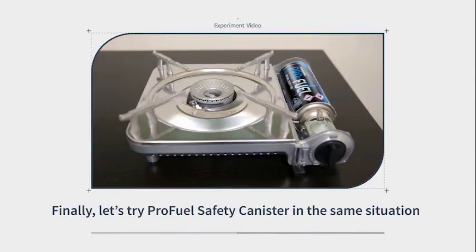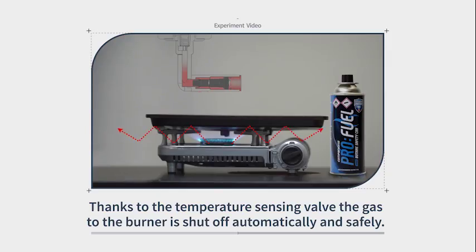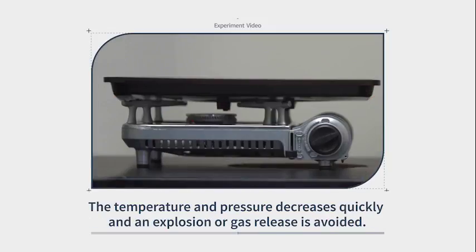Finally, let's test the Companion ProFuel TSV Safety Canister in the same situation. Thanks to the temperature sensing valve, the gas to the burner is shut off automatically and safely. The temperature and pressure decreases quickly and an explosion or gas release is avoided.